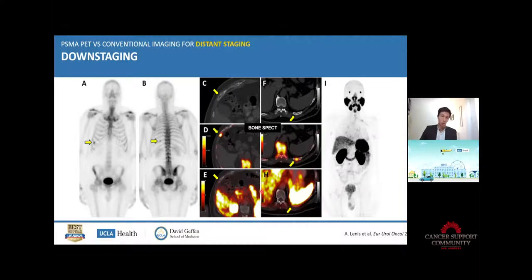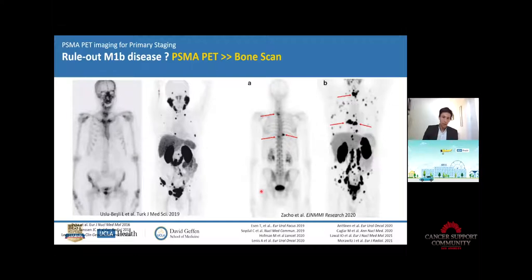At the end, if you have to choose between bone scan and PSMA PET, you have to do PSMA PET. Here are examples of the same patients head-to-head: the bone scan and PSMA PET — you usually see much more on the PSMA PET than on the bone scan.